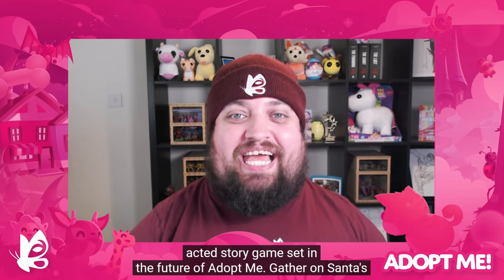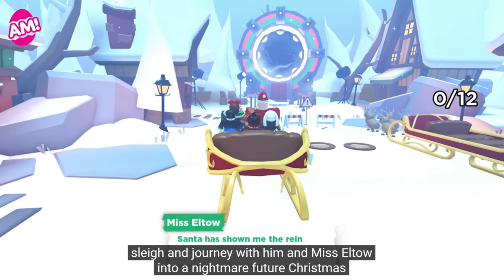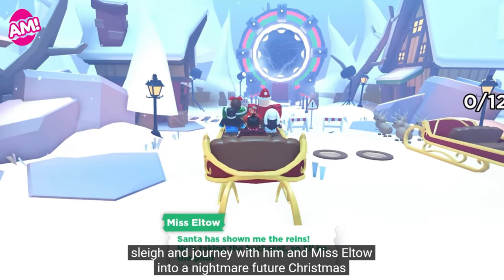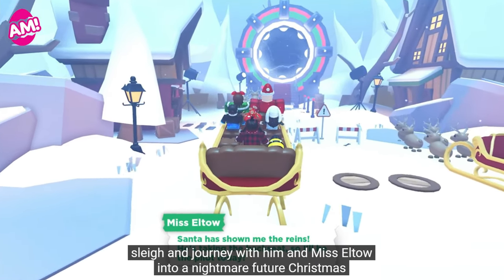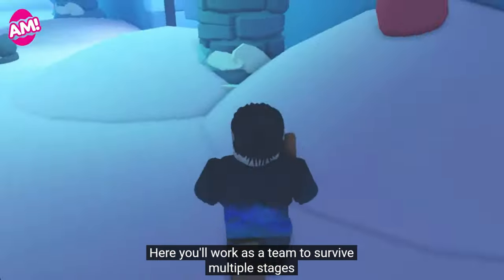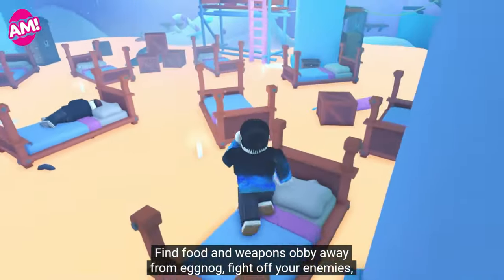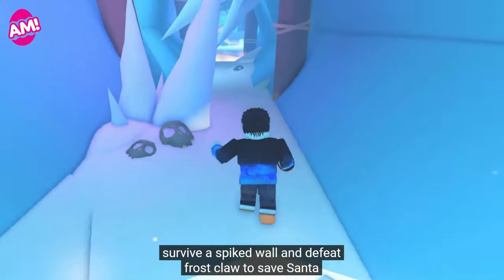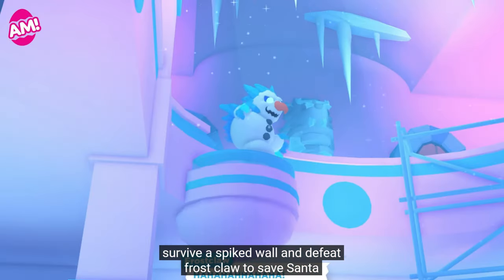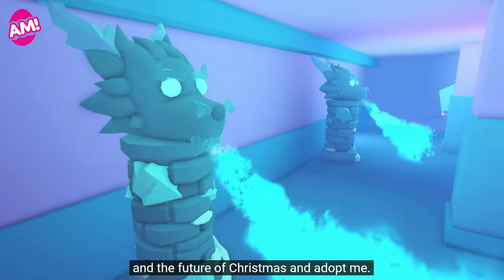There's also a new story game that's going to be starting. Frost Claws Fury launches this Thursday — a brand new voice-acted story game in the future of Adopt Me. Gather on Santa's sleigh and journey with him and Miss Alto into a nightmare future Christmas where all the joy has disappeared from the world. Here you'll have to work as a team to survive multiple stages, find food, weapons, and fight off your enemies using Eggnog. Survive a spiked wall and defeat Frost Claws to save Santa, the future of Christmas, and Adopt Me.